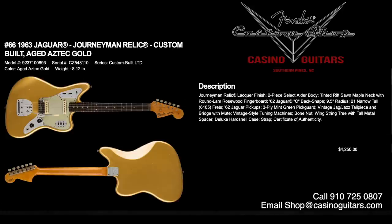Number 66 is the 1963 Jaguar in Journeyman Relic aged Aztec gold, a beautiful custom-built limited edition priced at $4,250. Journeyman Relic lacquer finish, two-piece select alder body, tinted rift-sawn maple neck with round lamb rosewood fingerboard, 62 Jaguar C back shape, 9.5 inch radius, 6105 frets, and vintage 62 Jaguar pickups. Three-ply mint green pickguard, vintage Jag Jazz tailpiece with bridge and mute, pinched style tuning machines, bone nut, and wing string tree. Deluxe hard shell case, strap, and certificate of authenticity.